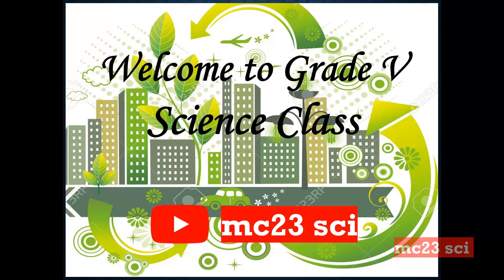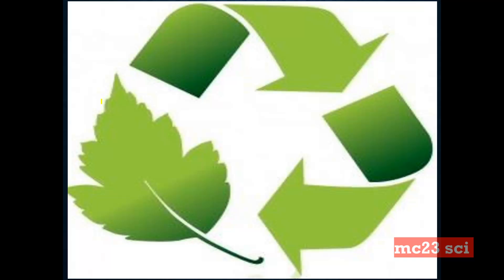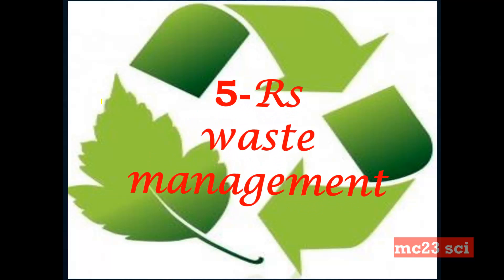Welcome to the Grade 5 science class. Today we are going to discuss the 5 R's and waste management.